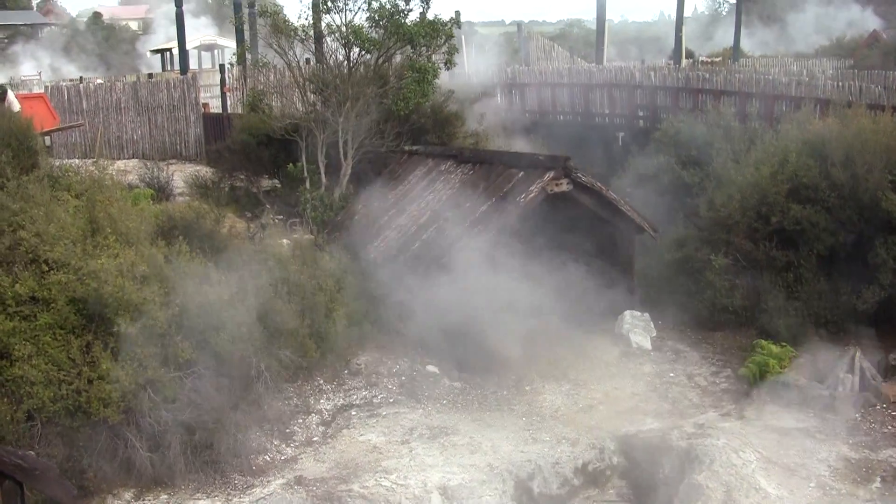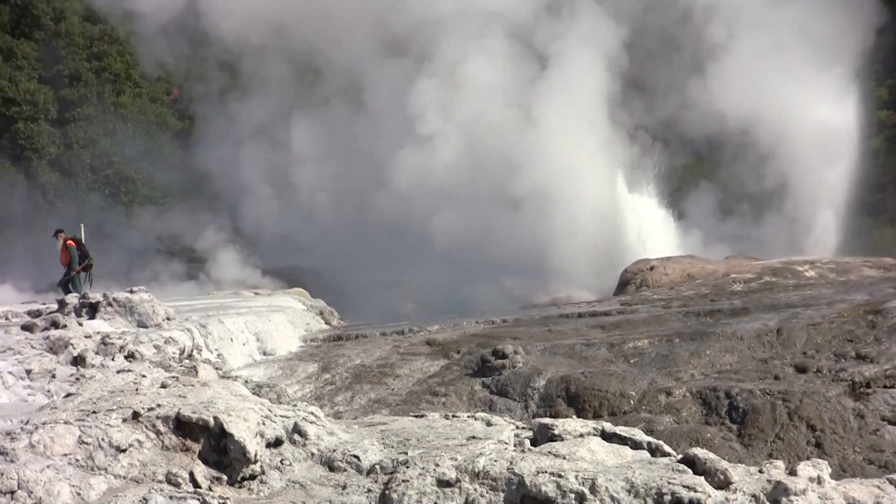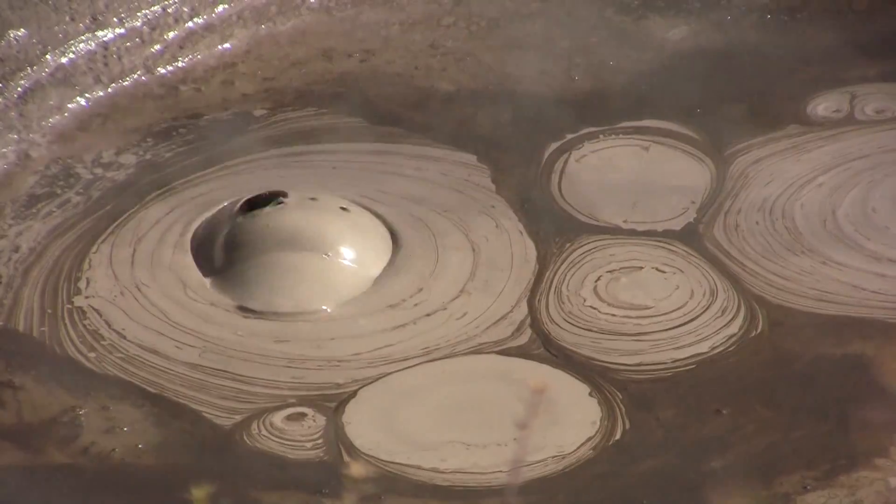Here in Rotorua we have a very active geothermal system and we have lots of surface features. The idea today is we're going to walk around some of those features and just look at the different types and how they interrelate to each other.